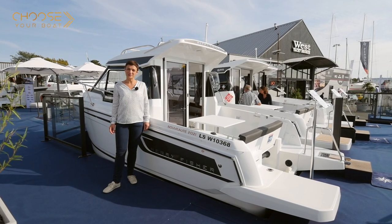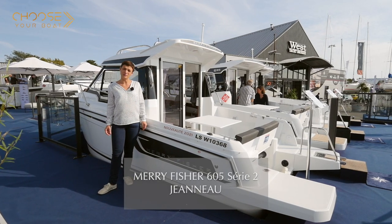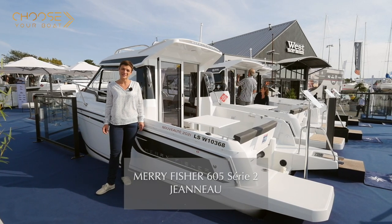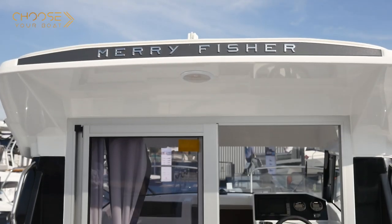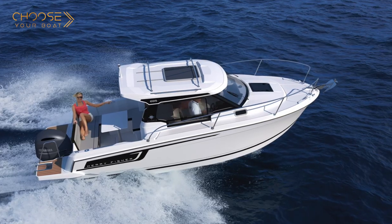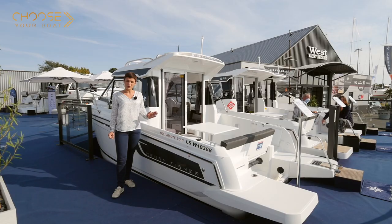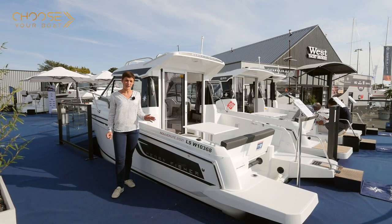Hello. I'm pleased to present to you today the latest addition to the Mary Fisher line, the all-new Mary Fisher 605 Series 2. Jeanneau has redesigned the Mary Fisher 605, drawing inspiration from the success of larger models like the latest Mary Fisher 695 Series 2. Its key features are a true expression of Jeanneau DNA.